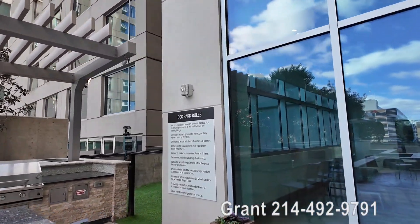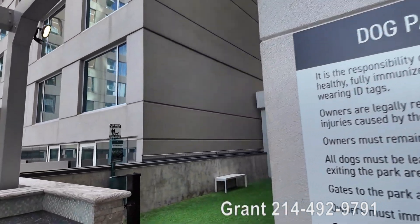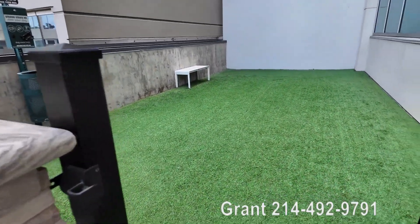We're still at the Latitude Med Center in Houston, Texas, and wow, this is a really big feature. It's got its own dog park, and it's on the 10th floor.